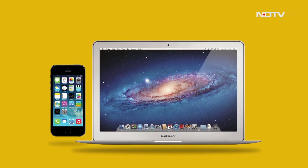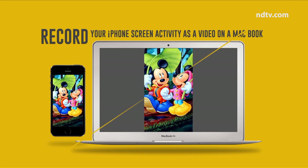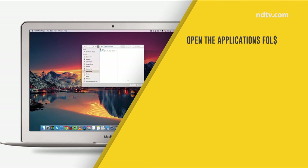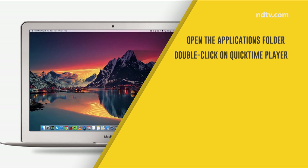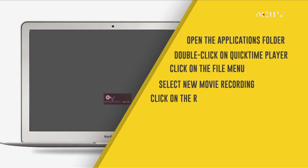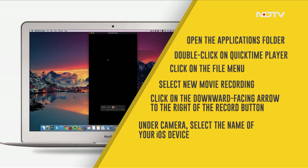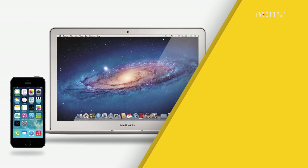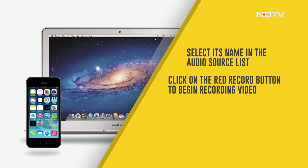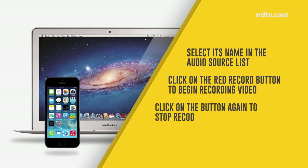To record your iPhone screen activity as a video on a MacBook: connect the iOS device to your Mac using the data cable. Open the Applications folder and double-click on QuickTime Player. Click on the File menu and select New Movie Recording. Click on the downward-facing arrow to the right of the Record button, and under Camera, select the name of your iOS device. If you wish to record audio from the device, select its name in the audio source list. Click the red Record button to begin recording video from your phone, and when you're done, click the button again to stop recording.